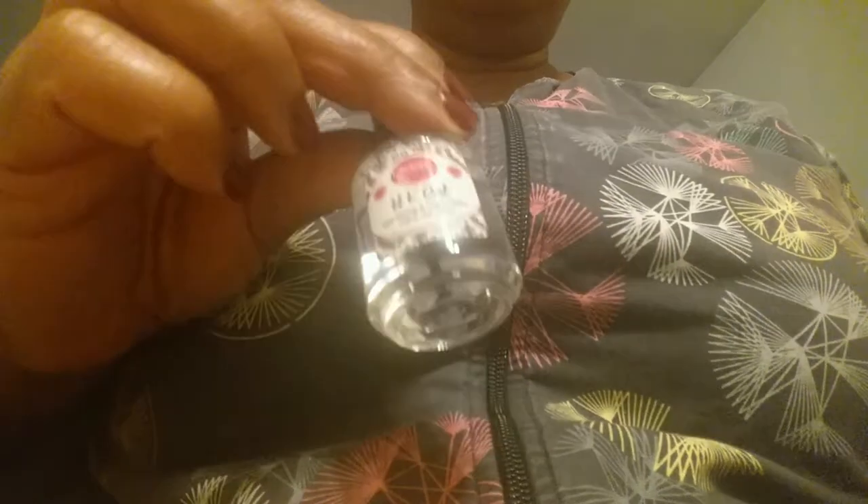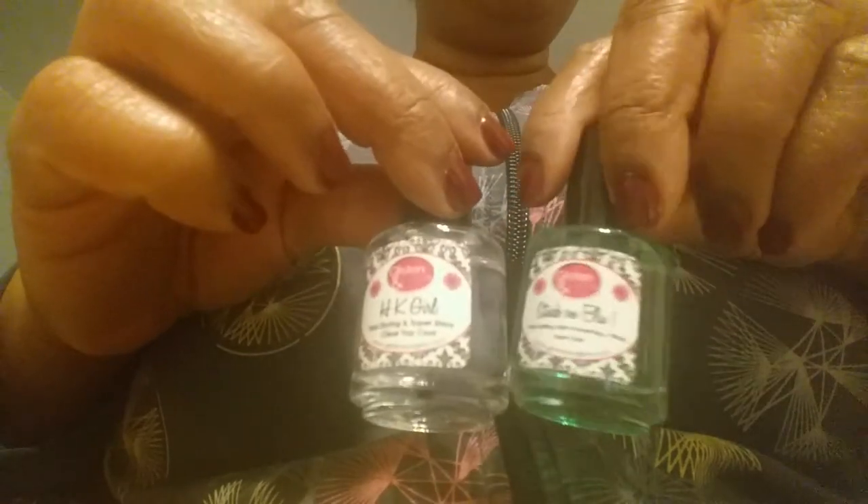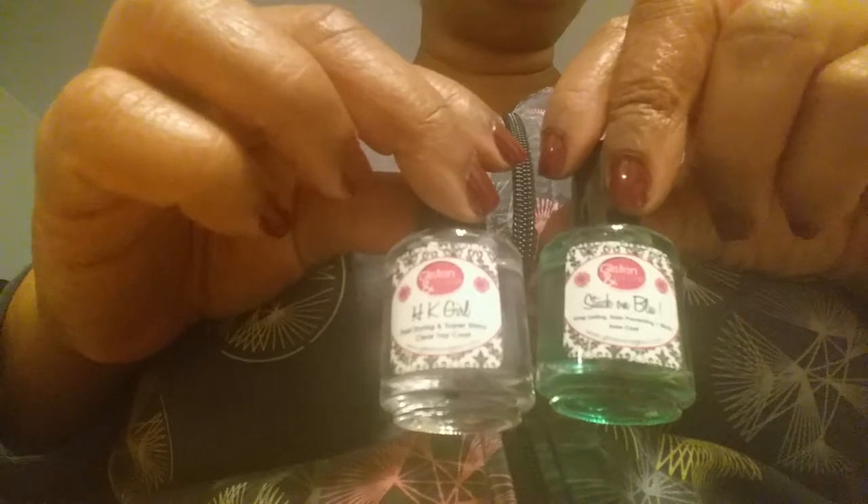Another top coat and base coat I forgot to mention: Stuck on Blue and the HK Girl top coat. This is similar to Out the Door and Seche Vite — people tend to love one and dislike the others. I can't stand Out the Door; Seche Vite works better for me. I do have some Out the Door but I'll use this first and switch to Seche Vite when I'm running low. This was a good product — I first used it for a stamping look a few summers ago with green glitter.